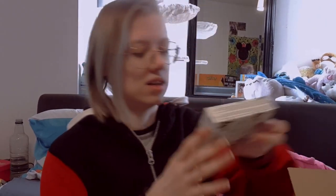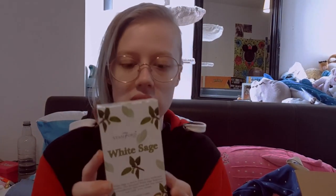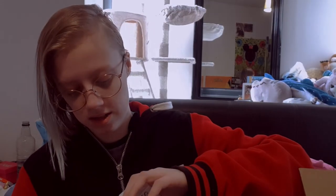Next I see some white sage incense cones by Stamford Inc. They smell really good. They just come in a little bag — the bag is a bit broken but that's okay. Sage incense cones are perfect for cleansing if you don't have access to actual sage, which I'm very lucky that I do.